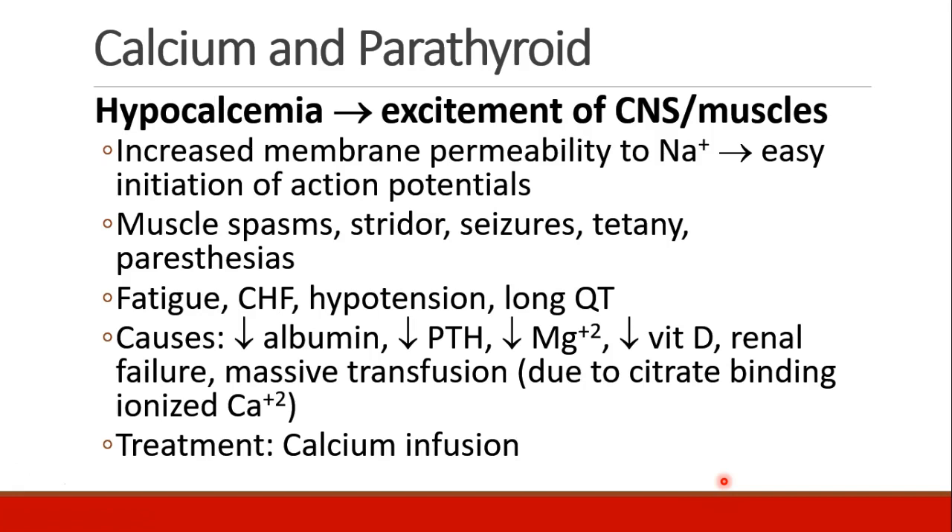Symptoms of hypocalcemia are usually involved with excitement of the central nervous system and muscles. We see increased membrane permeability to sodium, which leads to easy initiation of action potentials. Patients will have muscle spasms, stridor, seizures, tetany, or paresthesias. They may experience fatigue, congestive heart failure, hypotension, or long QT syndrome.